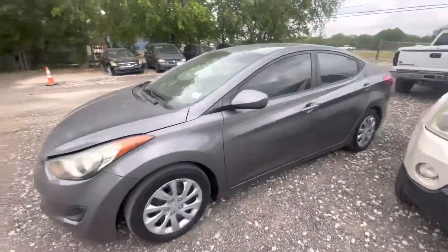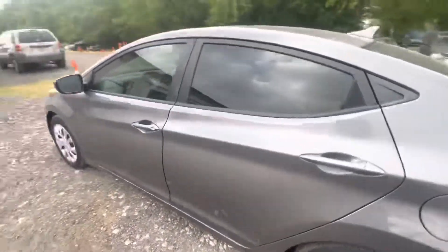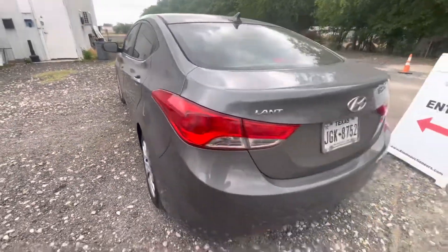Hey everybody, today we're here at Alamo Auctioneers. We have a 2011 Hyundai Elantra, automatic, four cylinder.